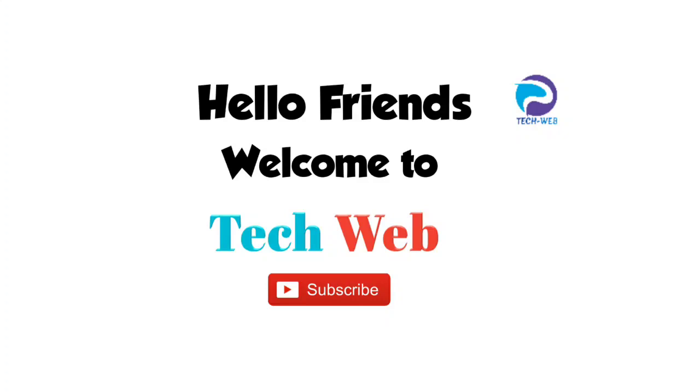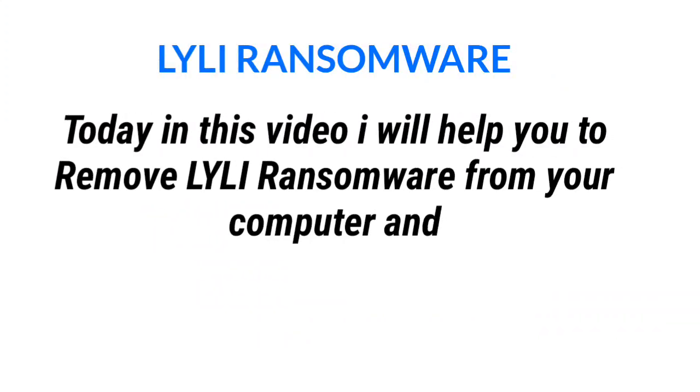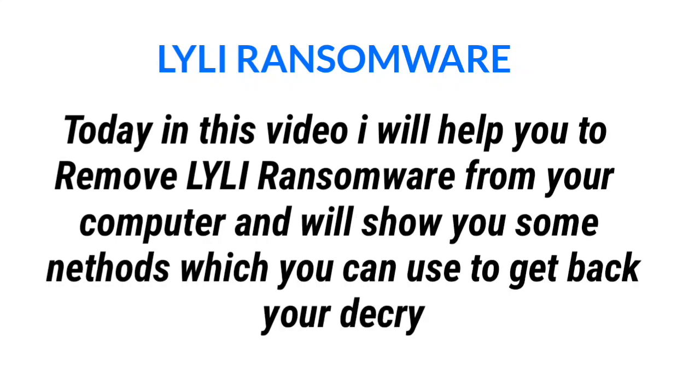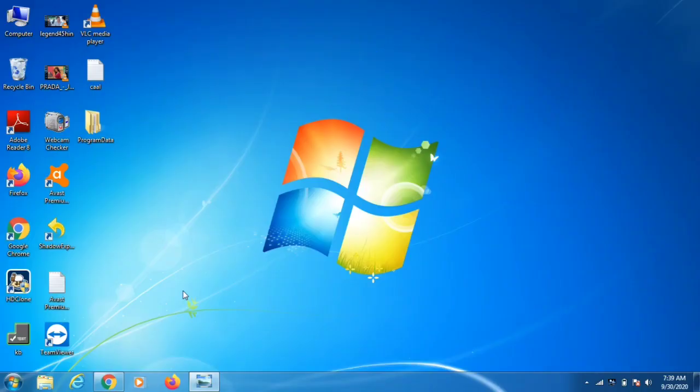Welcome back to TechFab YouTube channel. Today I'm going to help you with LYLI ransomware, which is new ransomware belonging to the STOP/DJVU family. It encrypts your data using online key encryption in most cases, and you will not be able to open any file — whether video, photo, or document — and your computer will run slow. There is no official decryptor at the moment, but we do have some free methods you can use.